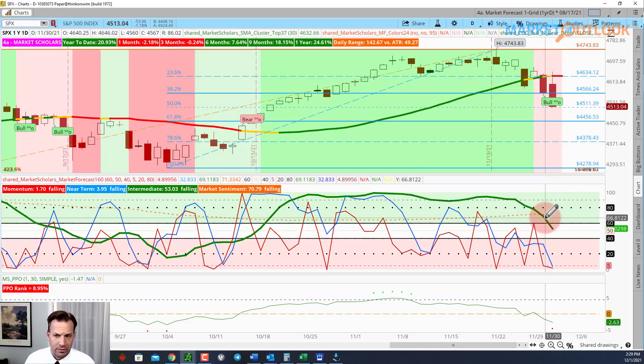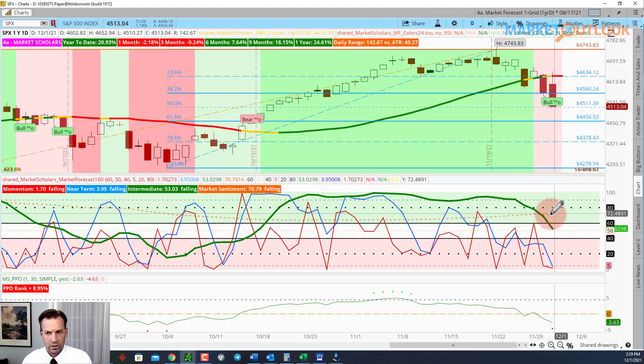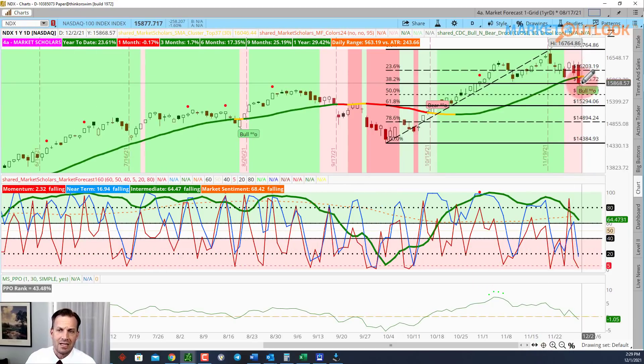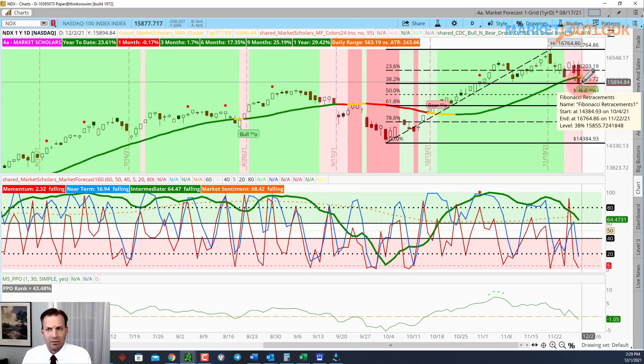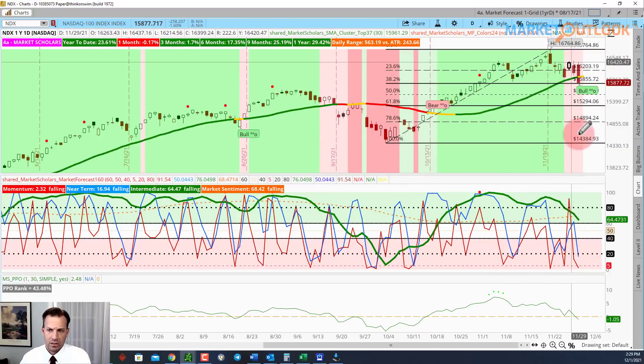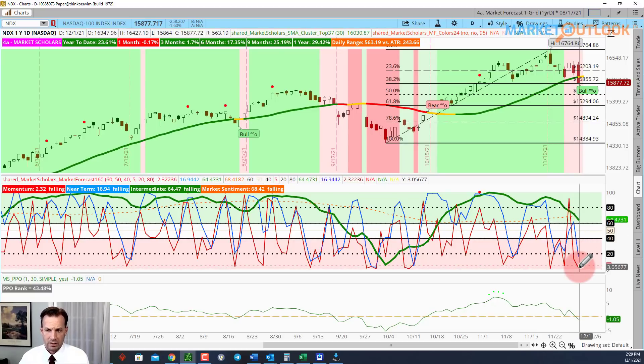I tweeted about this death cross yesterday — the intermediate line falling below market sentiment — and now it's well below market sentiment and actually out of bullish territory, though not yet into the pink territory. The Nasdaq is just barely dipping below the 30-day moving average for the first time, sitting on its 38% Fibonacci retracement. We've now closed below both of the last two near-term lows on the Nasdaq, after getting a pretty bearish near-term peak that we didn't confirm until today.